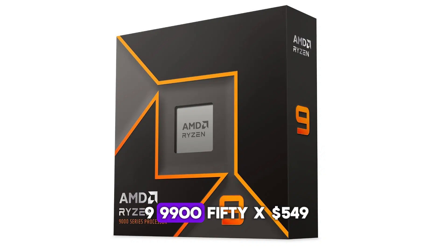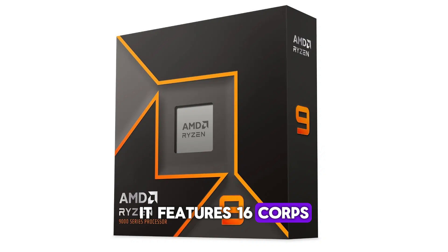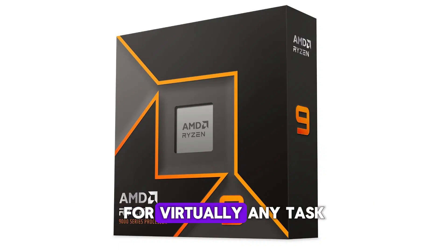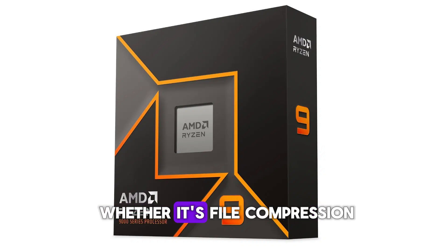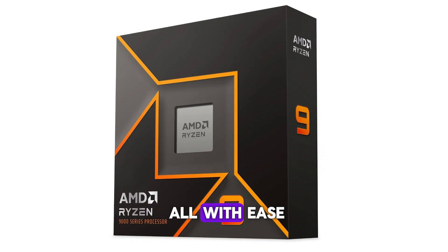Number one: AMD Ryzen 9 9950X — $549. The Ryzen 9 9950X stands as the flagship model in AMD's Ryzen lineup this generation. Built on the new Zen 5 architecture, it features 16 cores and 32 threads, offering exceptional performance for virtually any task. Whether it's file compression, heavy multitasking, or gaming, this processor handles it all with ease.